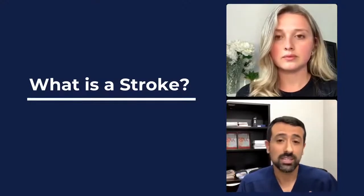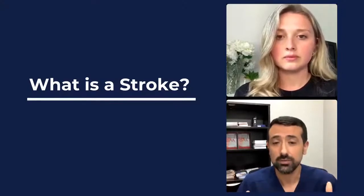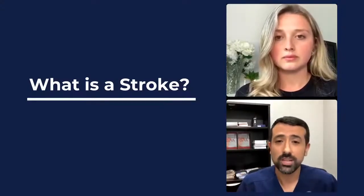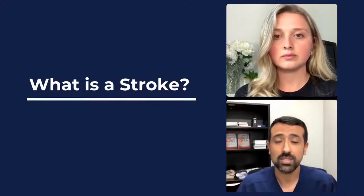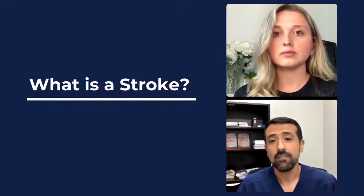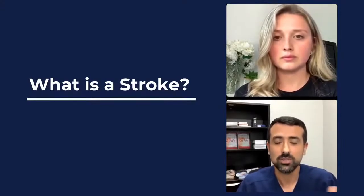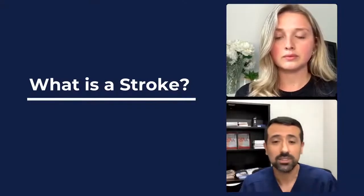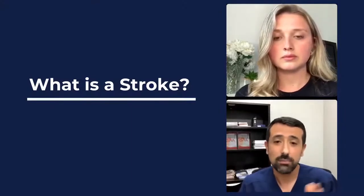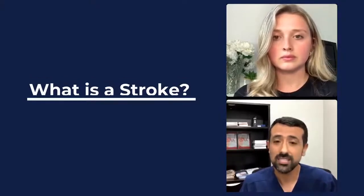Or it can happen suddenly where an actual blood clot coming from somewhere else in the body, like in AFib, suddenly goes to the brain and disrupts blood flow. When blood flow to the brain is blocked off, it can start to damage the brain, and tissue death can happen in those areas within just a few minutes. Time is viable tissue in stroke recovery, and there have been a lot of advances in stroke care so that when people get treatment sooner, blood flow can be restored with medications or procedures to minimize the effects of that stroke.